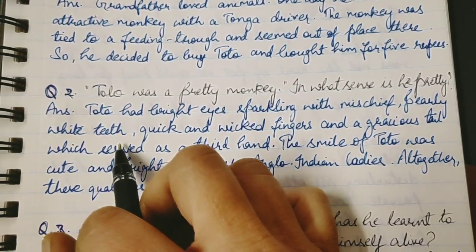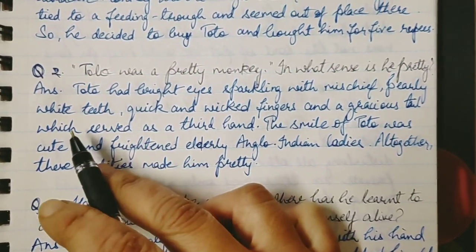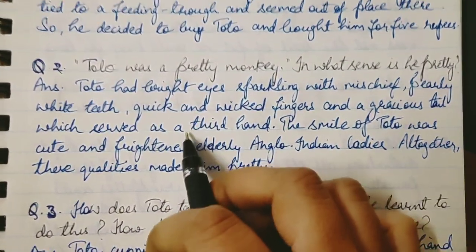Toto had bright eyes sparkling with mischief — he was a very characteristic monkey and his eyes were sparkling and shining. He also had pearly white teeth, and quick and wicked fingers, and a gracious tail.